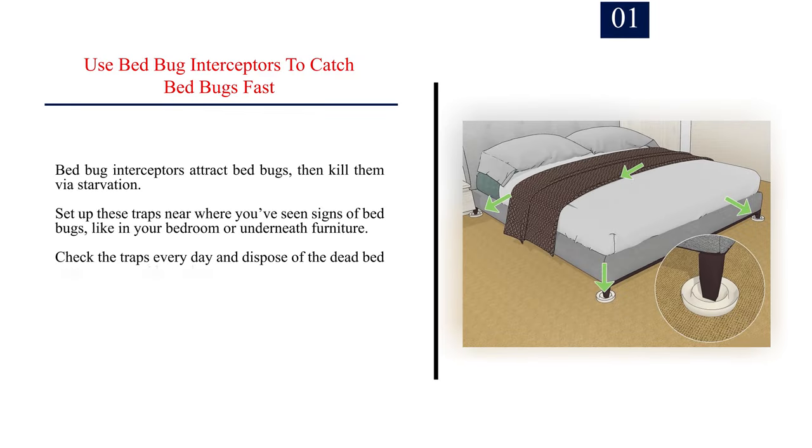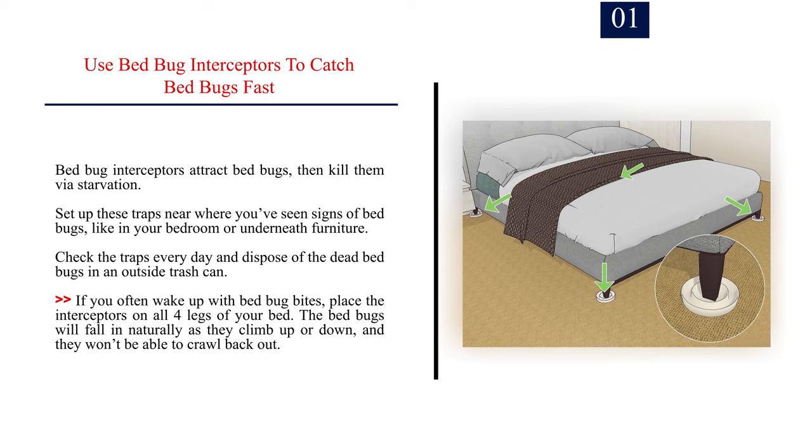Method 3: Using traps. Number 1: Use bed bug interceptors to catch bed bugs fast. Bed bug interceptors attract bed bugs, then kill them via starvation. Set up these traps near where you've seen signs of bed bugs, like in your bedroom or underneath furniture. Check the traps every day and dispose of the dead bed bugs in an outside trash can. If you often wake up with bed bug bites, place the interceptors on all four legs of your bed. The bed bugs will fall in naturally as they climb up or down, and they won't be able to crawl back out.